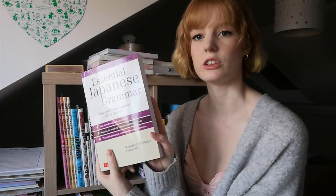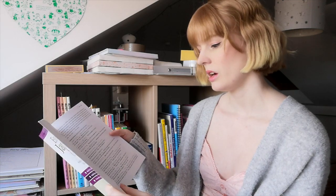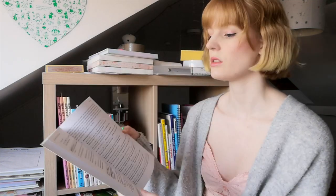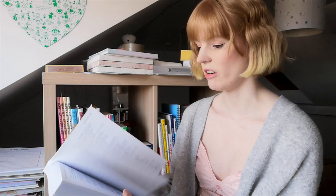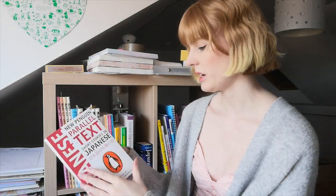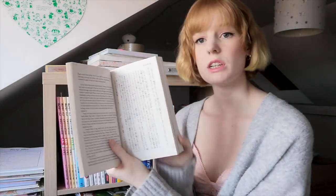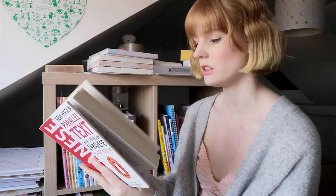Then we have Essential Japanese Grammar. I'll probably keep this out because it's just a really helpful reference. I started working through the grammar points I thought I could use in daily conversation — didn't get very far — but it is useful so I'll keep it on the shelf. Then we have New Penguin Parallel Text Short Stories. This one is pretty intense so I might put it in the cupboard for now; I can't really see myself using it anytime soon.